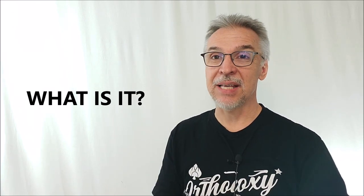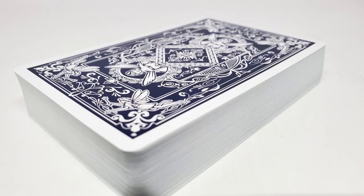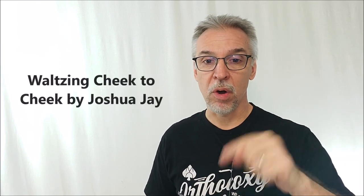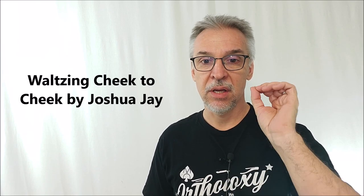So what is the Cheek2Cheek deck? It's actually one of the oldest gimmicked decks out there, comprised of 26 double backers and 26 regular cards, and it allows you to do a wide variety of fantastic tricks. If you're looking for a deck to do Waltzing Cheek2Cheek — that's a Joshua Jay trick — you'll actually need double facers instead. Chiefly, it's best known for being able to do the most hands-off, sleight-free, visually stunning triumph effect. This deck is built to do a gimmicked triumph effect trick.